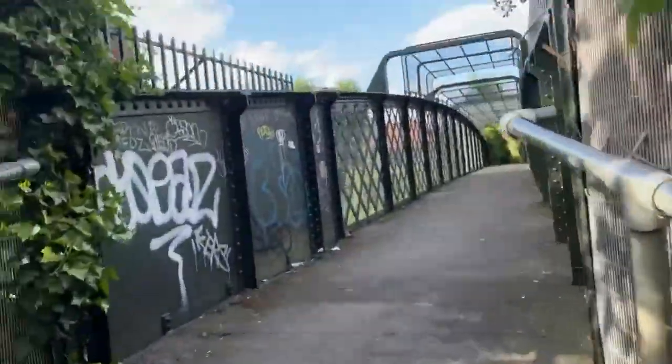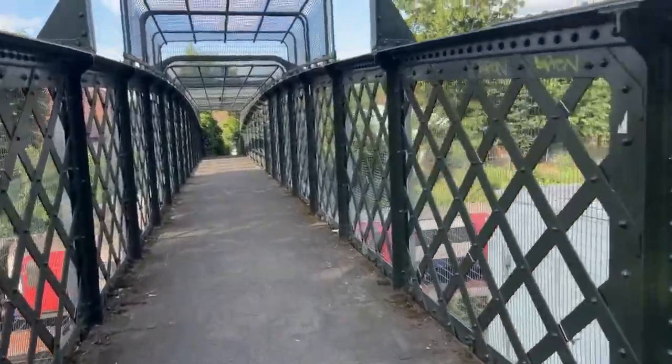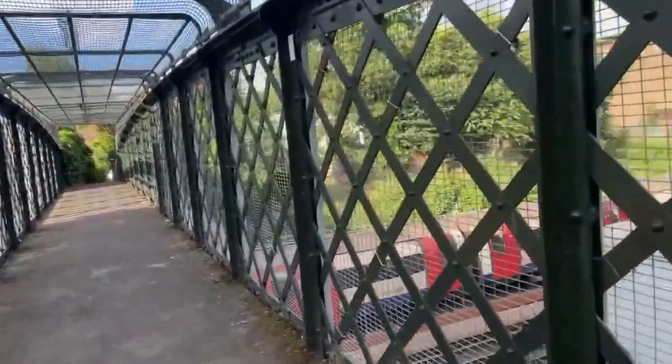There it is — this is the footbridge. Trains go to Mill Hill East. It's a Northern line train. I call it Finchley Central turn back sidings, and these are where the pigeons hang about.